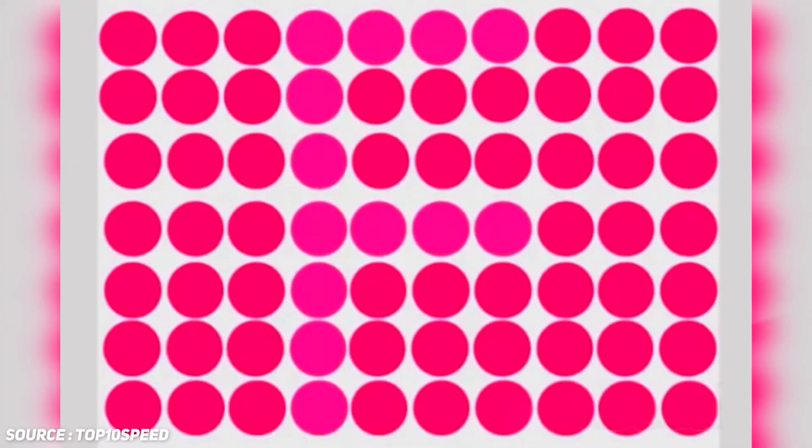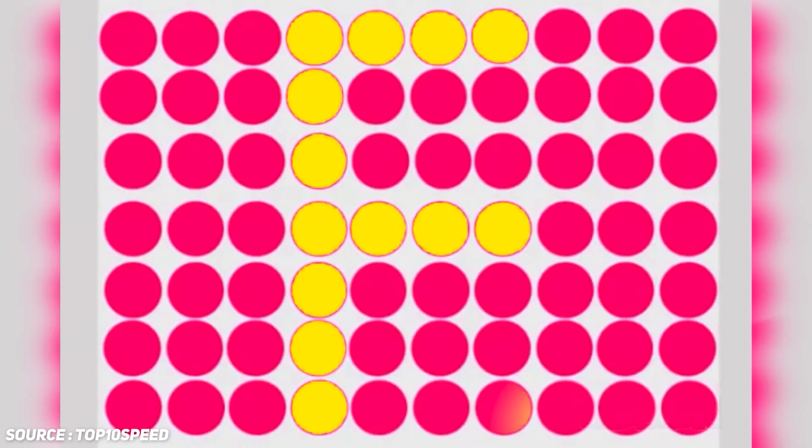The letter hidden among all these dots is F. It was colored slightly darker and it's right in the middle. Were you able to find it in time?